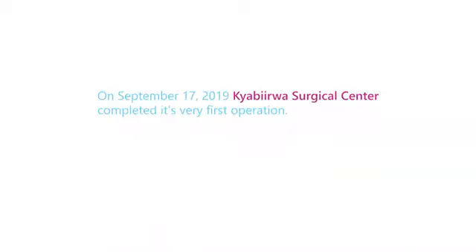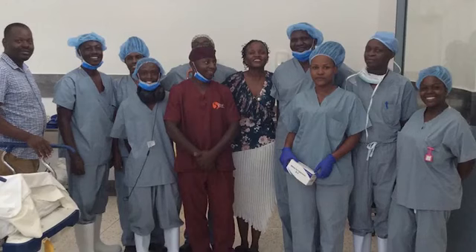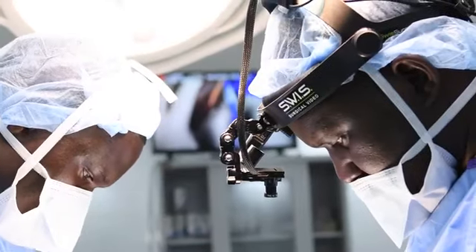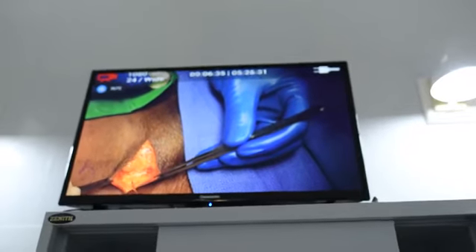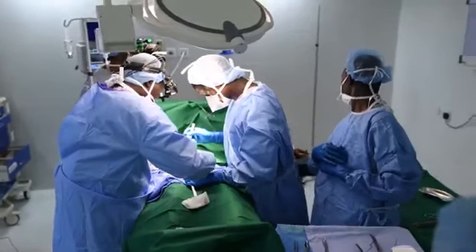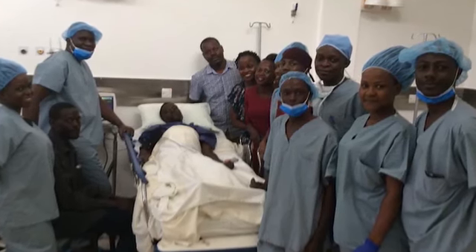On September 17th, Chahabiruwa Surgical Center had its very first operation. Everybody was excited to see the dream come to reality. People were streaming live all over the world. After a period of one hour, surgery was successfully completed and the patient was wheeled to the recovery room. At Chahabiruwa Surgical Center, we are dedicated to saving lives through affordable surgeries.